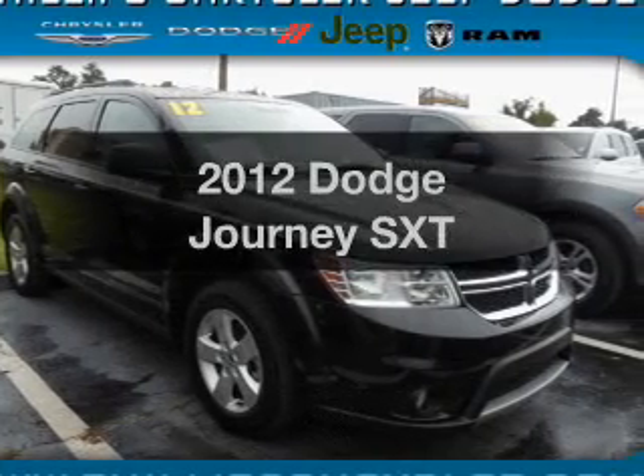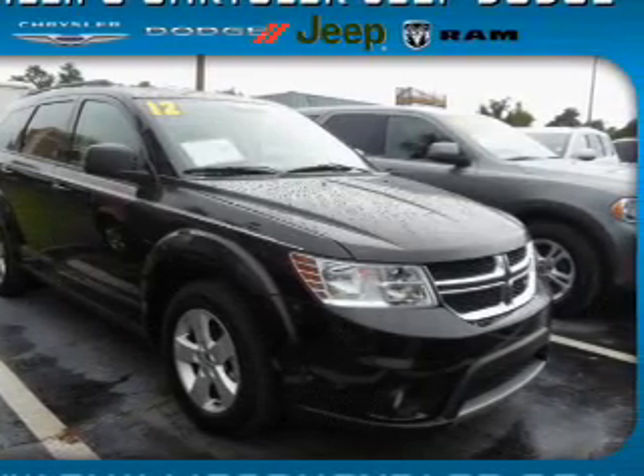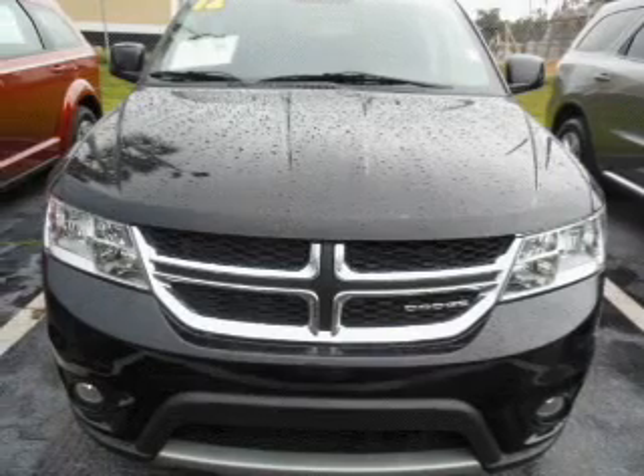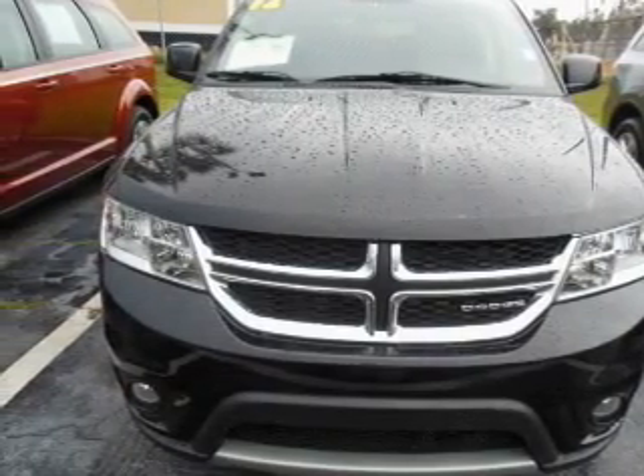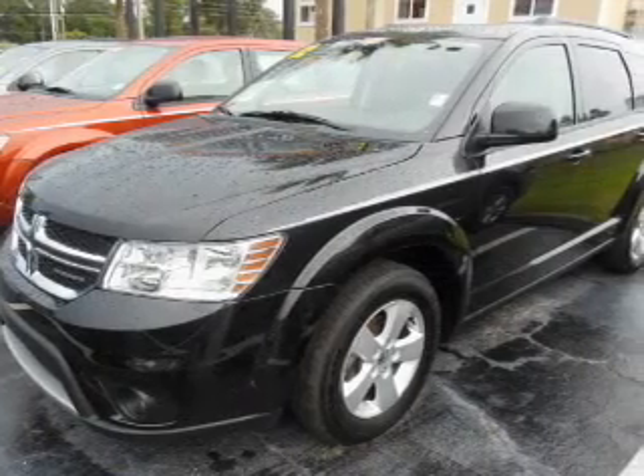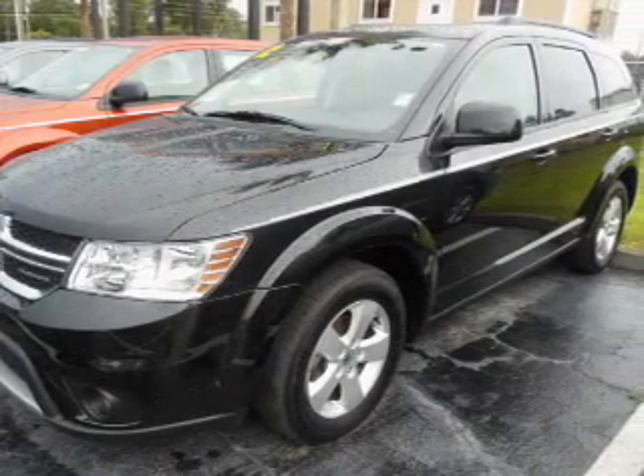Introducing the 2012 Dodge Journey. If you're looking for a first-rate auto, this one could be yours today. With a solid six-cylinder engine, the powertrain includes front-wheel drive that responds smoothly to its automatic transmission. Premium wheels give a more luxurious look.